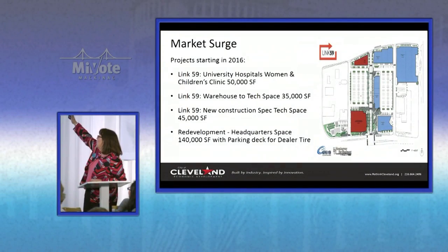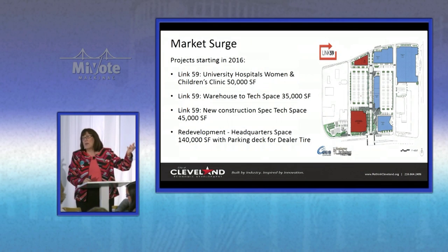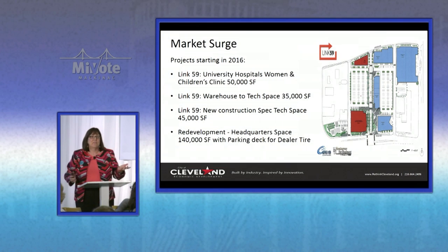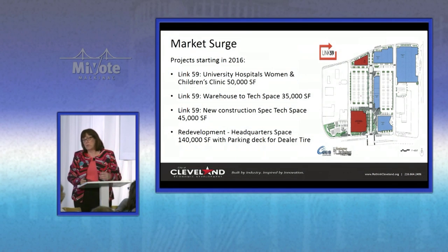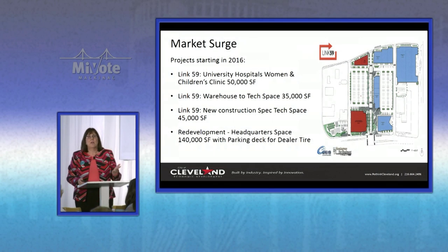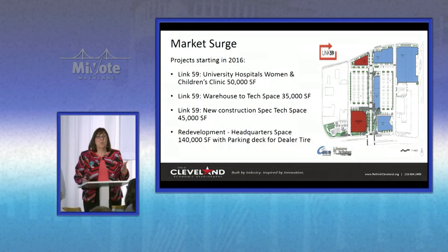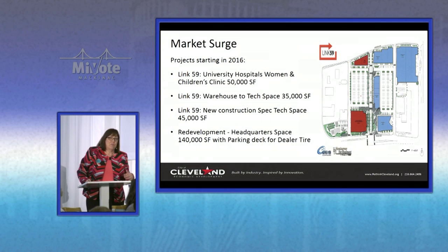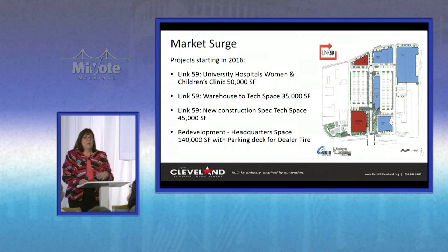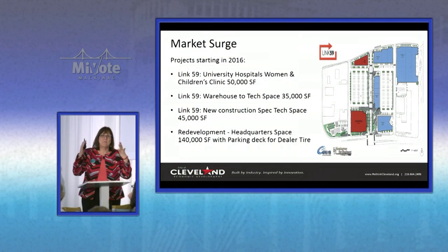University Hospitals is building a women's and children's clinic in red. On the right-hand side, all the buildings in blue — the same developer in the Midtown Tech Park has put financing together for the first building, and he's also bought an old warehouse simultaneously. These will be tech spec space. We also have a 140,000-square-foot space where we've attracted Dealer Tire. They were actually moving out of the city. We convinced them to invest; they're putting in a parking deck, and it's 450 jobs plus at least 150 more jobs in the next three years.